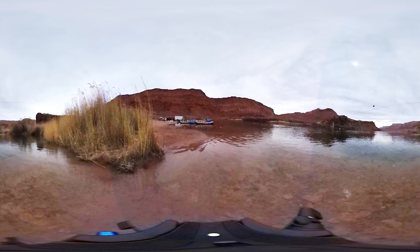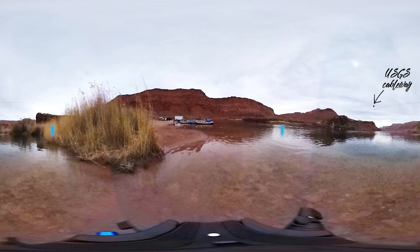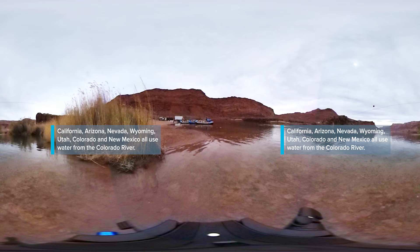What you may be able to see on this image is a ball dangling from a wire. That's so that you can see the cable where the U.S. Geological Survey measures the flow of water down the Colorado River.